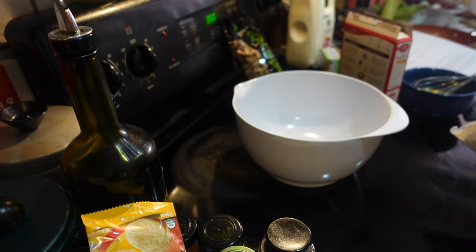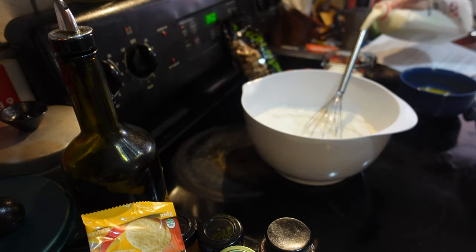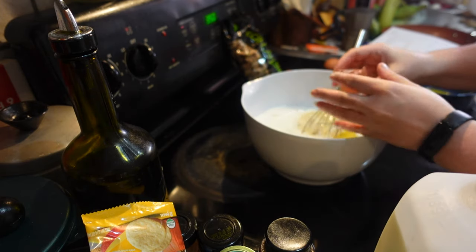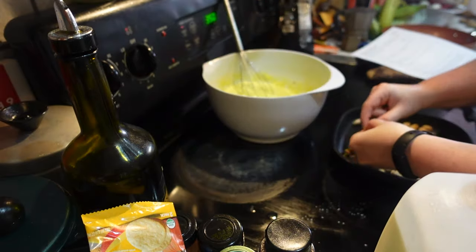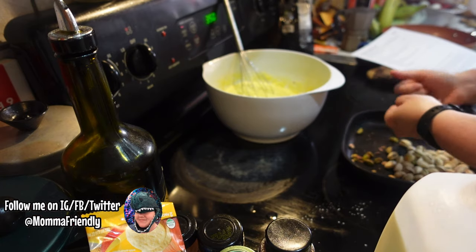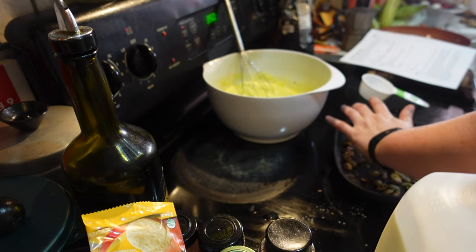In a large bowl I'm going to whisk together my cake mix and my pudding mix. Once the dry ingredients are combined, I'll add my cup of milk, my half cup of melted butter, and my four eggs, and beat on medium until everything is well combined. I didn't want to dirty one more thing so I left the hand mixer aside and we're just going analog with this. The last thing we need for the batter is a half cup of chopped pistachios — shelling them was definitely the most tedious part, but I managed to get a half cup and just very roughly chopped them before mixing them into the batter.